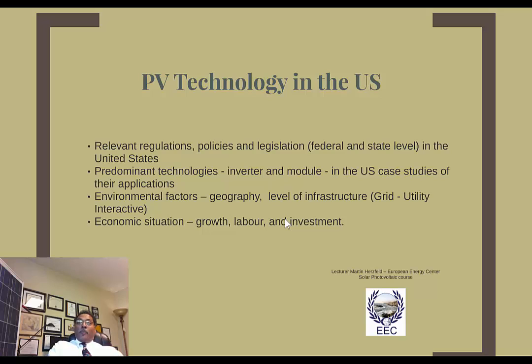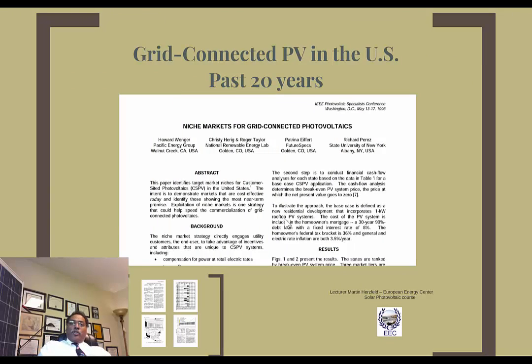In my opinion, more investment before 2016 is now shifting toward production — more emphasis on production and less on research and development — and also on installing proven, reliable technologies that the installer is familiar with. Looking back about 20 years ago, there was a paper presented at a conference in Washington DC around 1996 that had great projections for niche markets in grid-connected and customer-sided photovoltaic distributed generation systems.